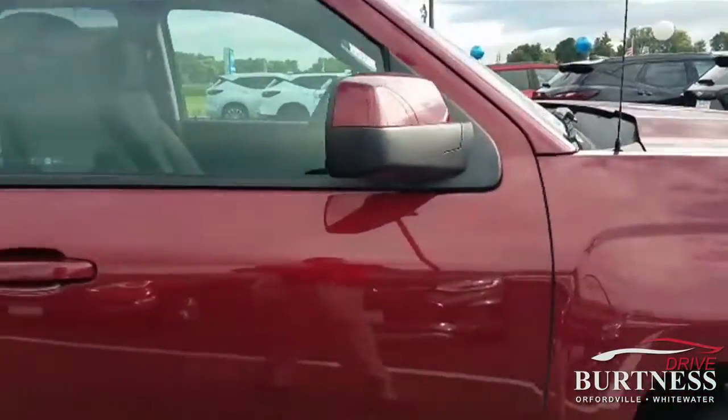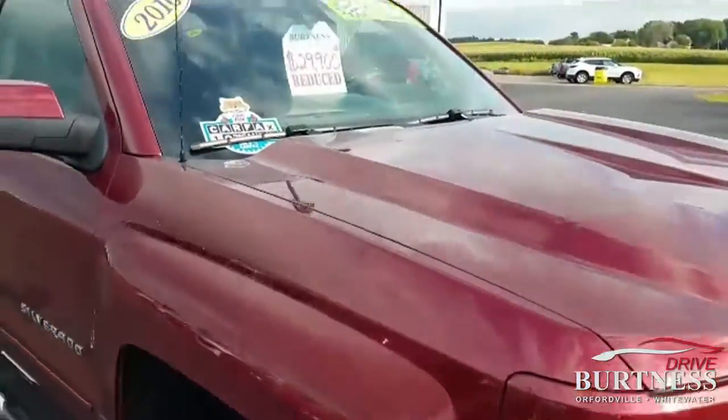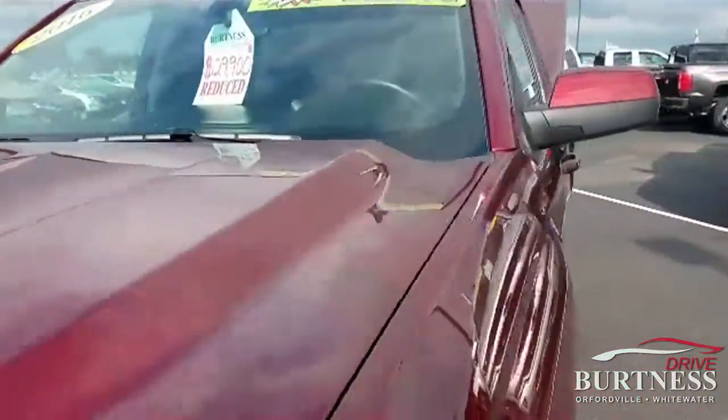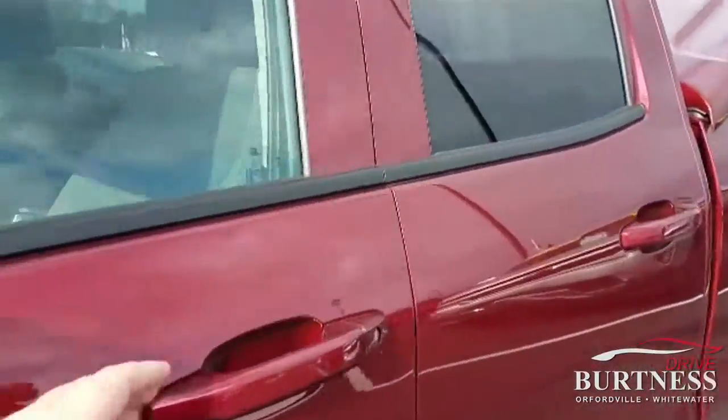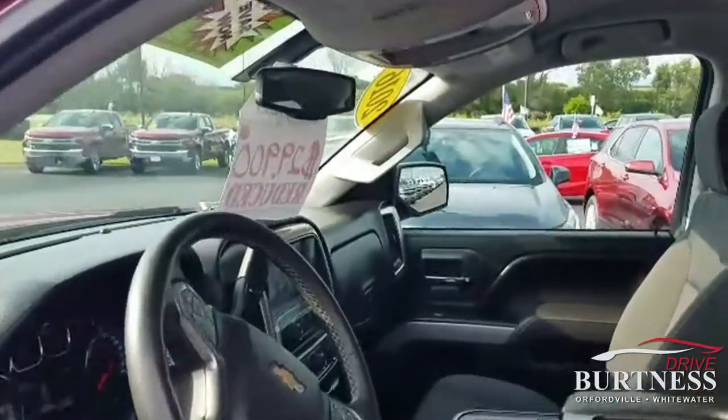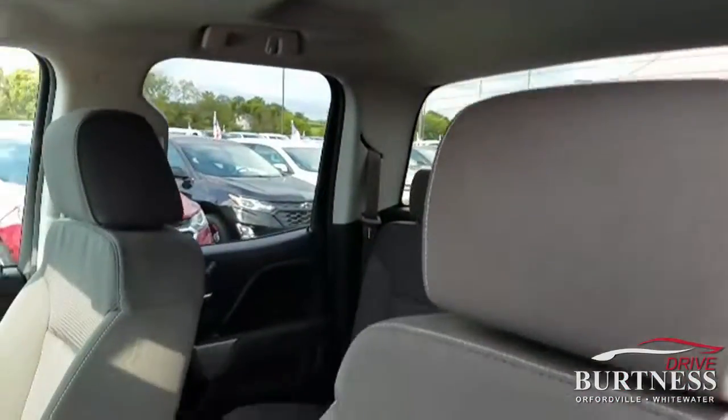Very, very clean, just got reduced down to $29,900. It is a certified pre-owned, so you get that little bit of extra warranty with it.